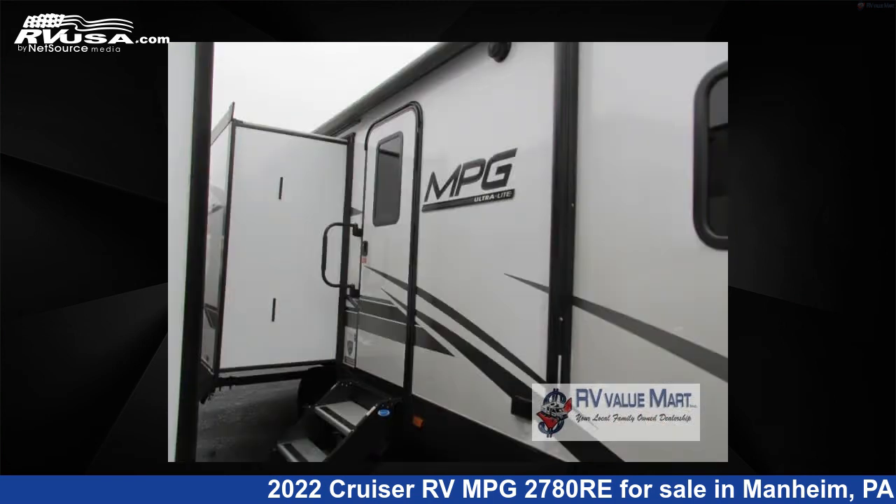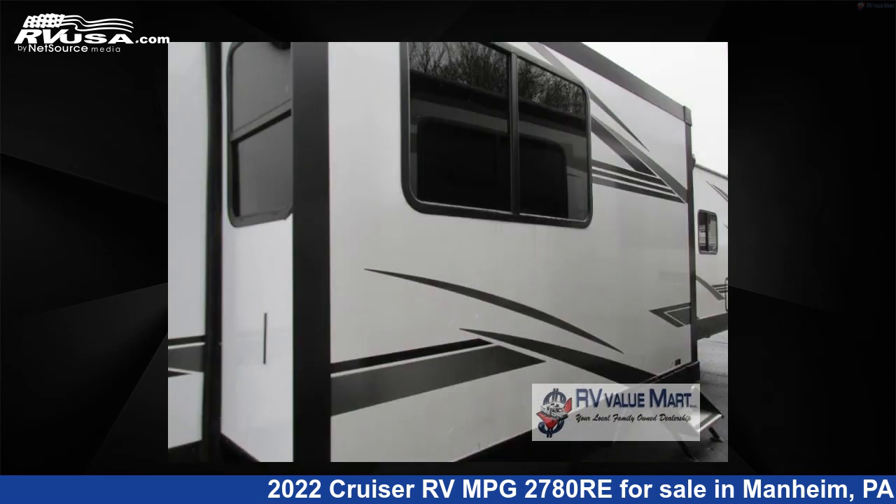This new Cruiser RV is 31 feet 0 inches in length and features two slide-outs, a lavish interior, sleeps six, and 46 gallons fresh water capacity.